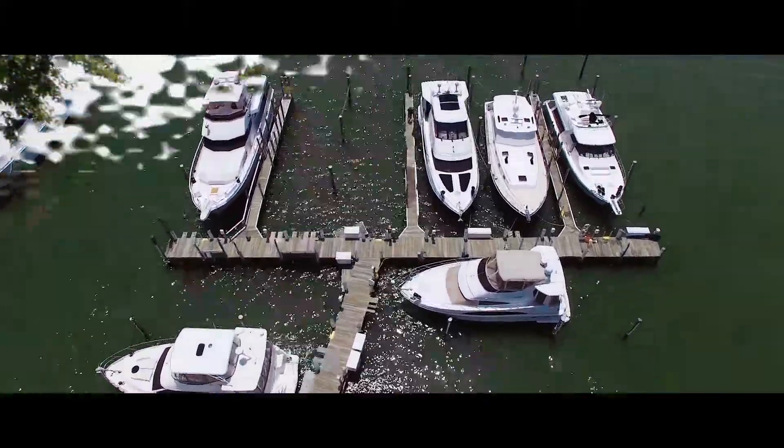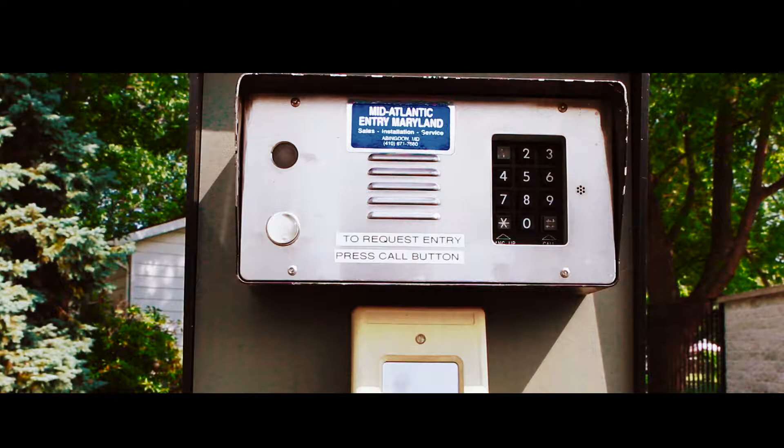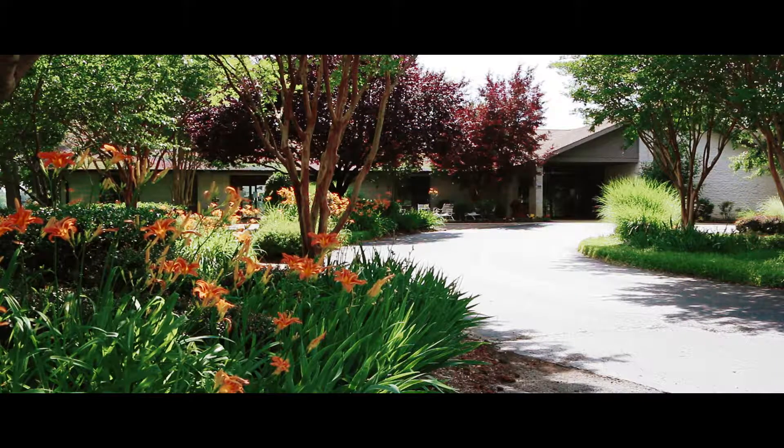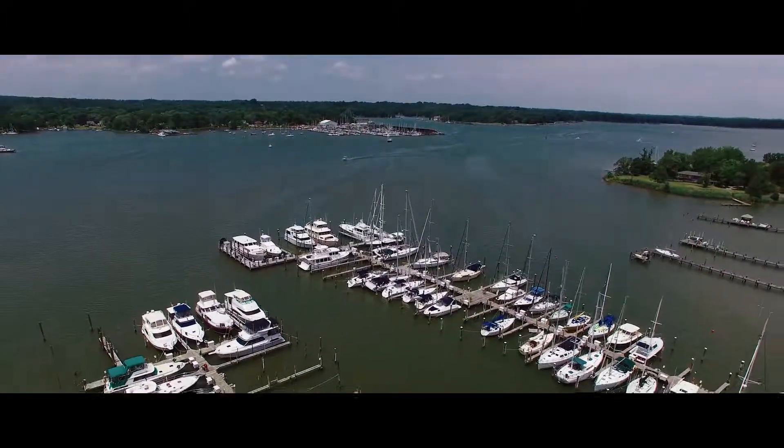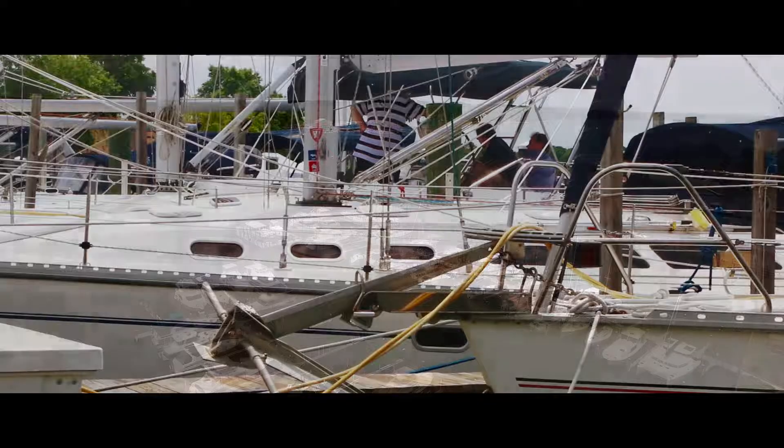We are a gated club here, so we have the security of that. It's well protected back up in this cove from the high winds and hurricanes.